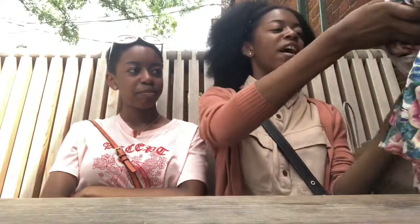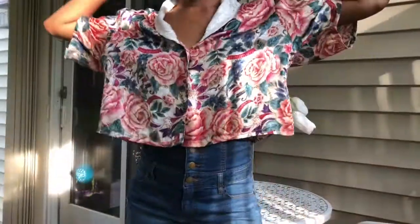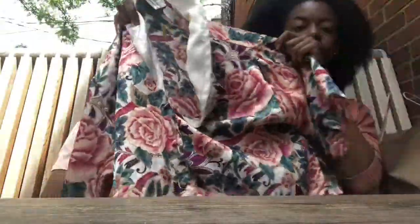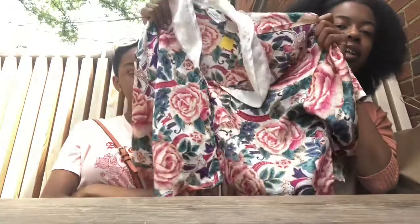My last shirt I got for $6. I got two more shirts — I'm tripping y'all. Alright, so I have a little granny tee. It's really cute, it fits cropped, and I just like that it caught my eye. I've been trying to upgrade my style, and the price was $6.